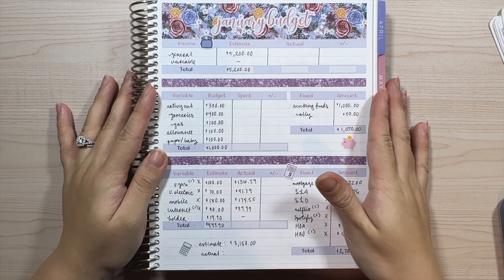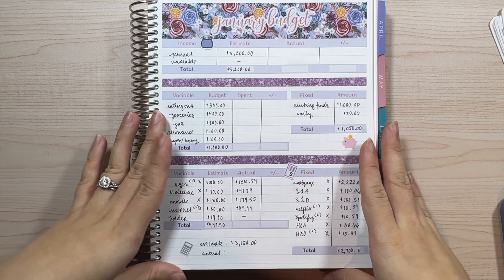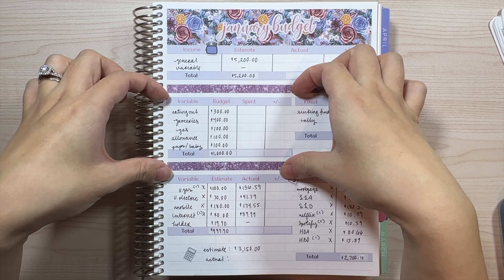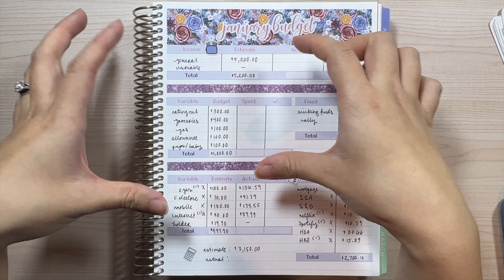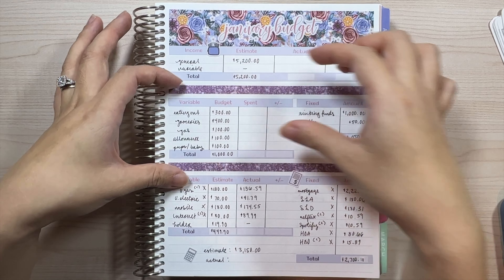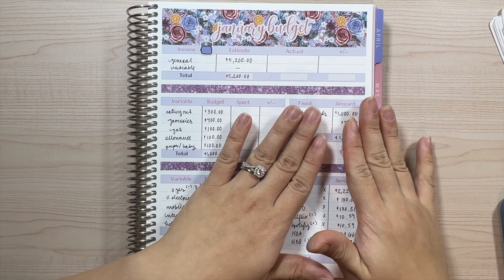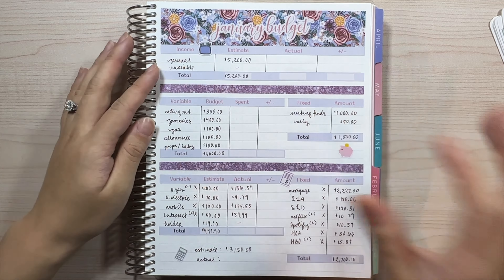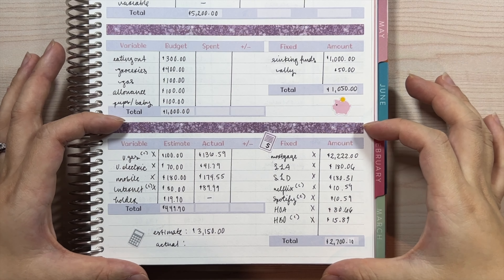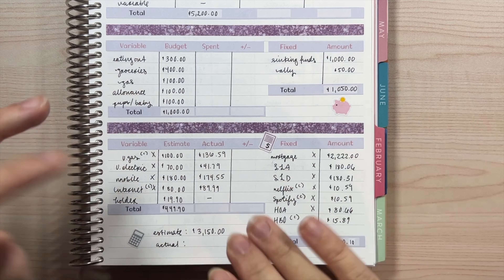For our budget, we have it broken down with our income up top, little categories for the month — I always say if I was cash budgeting, these would be my cash envelopes — and then I have my fixed funds over here for sinking funds and savings, and then down here is all of our bills, both fixed and variable.